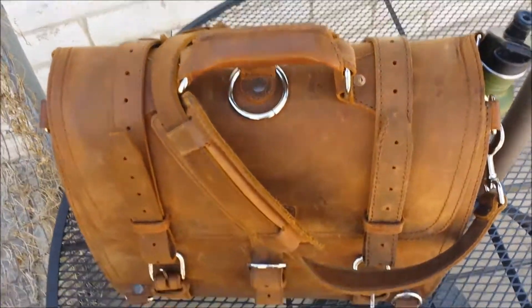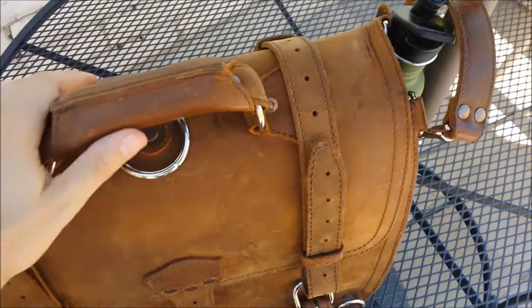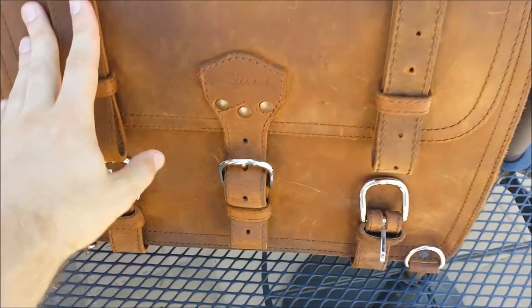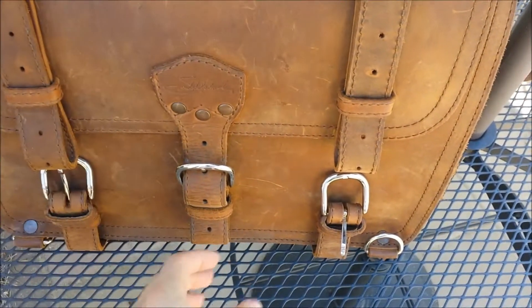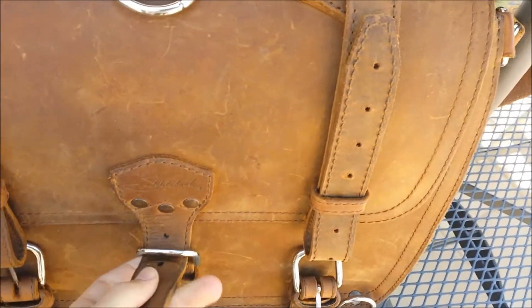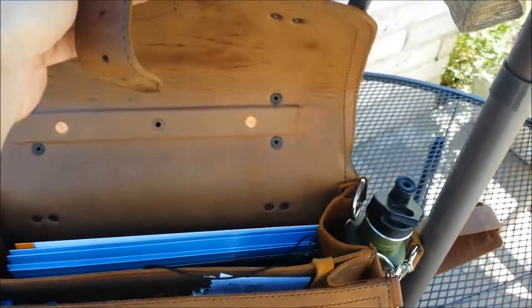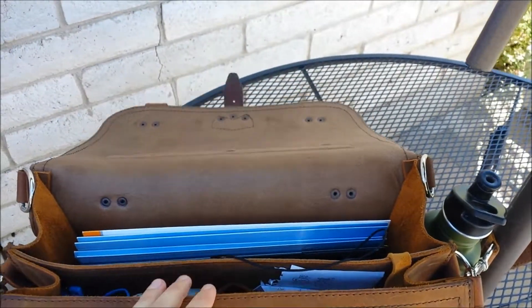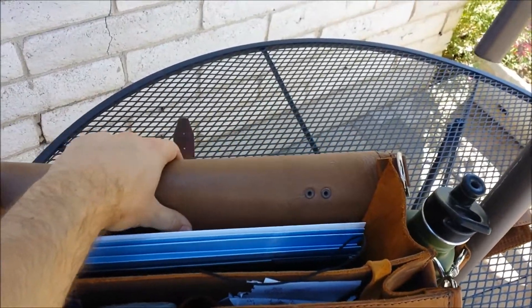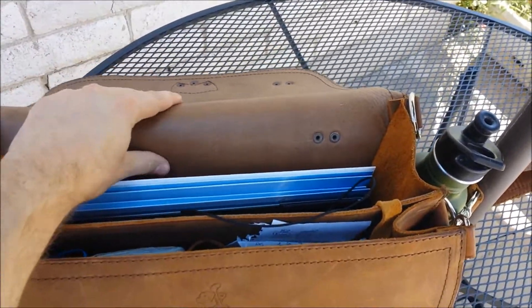Since my last update, this bag has accompanied us to have a baby human. It has been on another weekend adventure. It has been on two one-and-a-half-mile walks in backpack mode. Backpack mode remains to be not very comfortable. You can see this hangs back a lot more — before it used to stick up like that. It's really, really soft now.